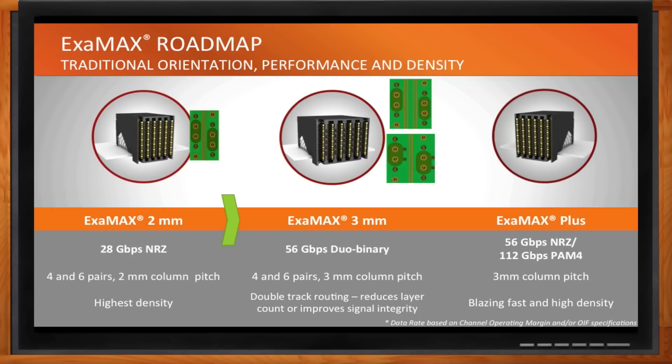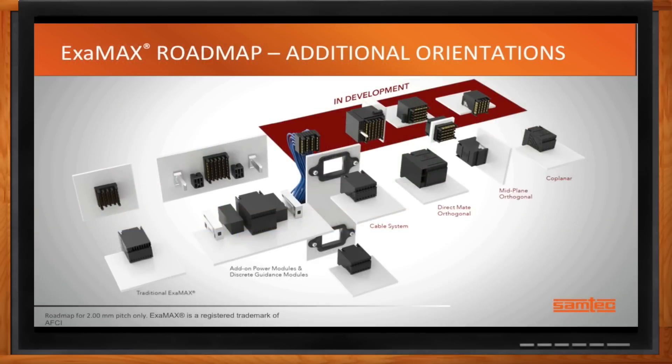For non-traditional orientations, Samtech's current and upcoming portfolio supports traditional backplane architectures, right-angle backplane applications, and orientations being developed based on customer requests — including cable backplane systems, direct-mate orthogonal, midplane orthogonal, and coplanar applications. In most cases the right-angle receptacle sits on the daughter board, with engineering working on the specific backplane connector details needed. More orientation options are expected towards the end of 2016 and into 2017.